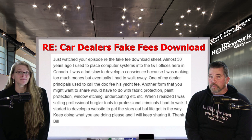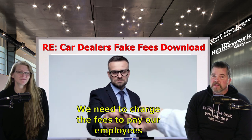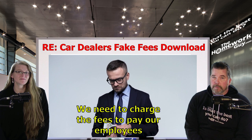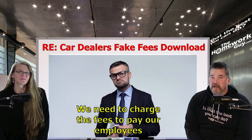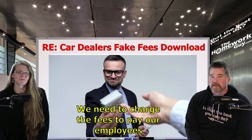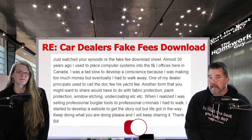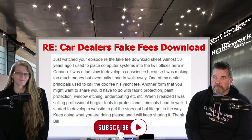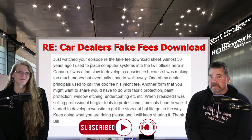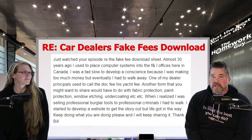The truth comes out when customers aren't around. How many of you have heard this from a finance officer: 'We need to charge the fees to pay our employees'? One thing I can promise you — a dealer rarely cares about his own employees. What they really care about is money, and using money off the backs of the less fortunate to live a life of luxury, as this dealer principal admitted — referring to the doc fee as his yacht fee. So much for paying employees. Thank you, Bill. That is the same kind of disgusting conversation we heard inside the walls of the dealership we worked at.